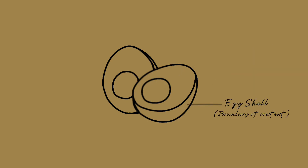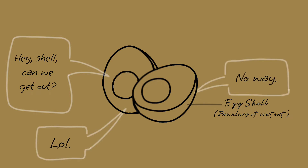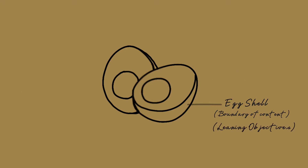The egg shell, which is the outermost layer, is what makes the boundary of the content. The egg content is never going to expand beyond the egg shell since it's restricted inside and can never escape. The egg shell is what we always hear referred to as learning objectives.